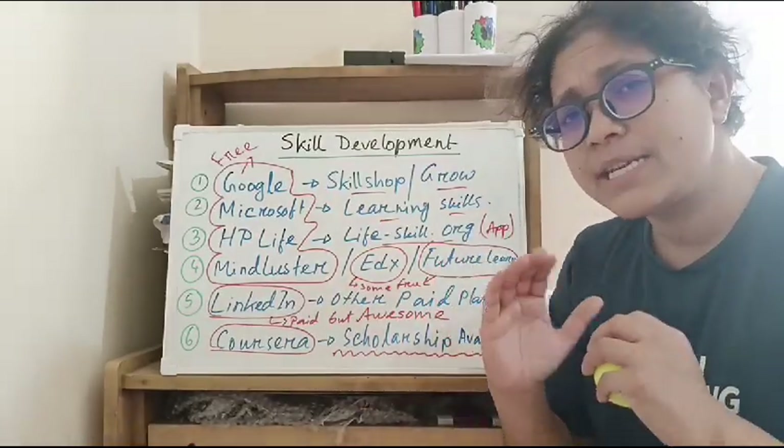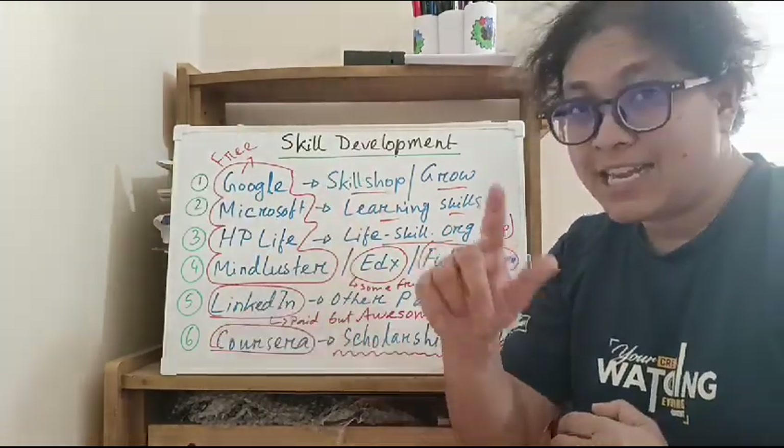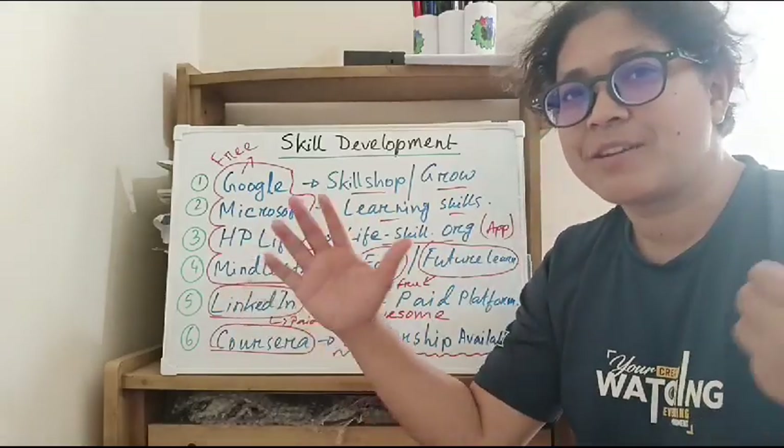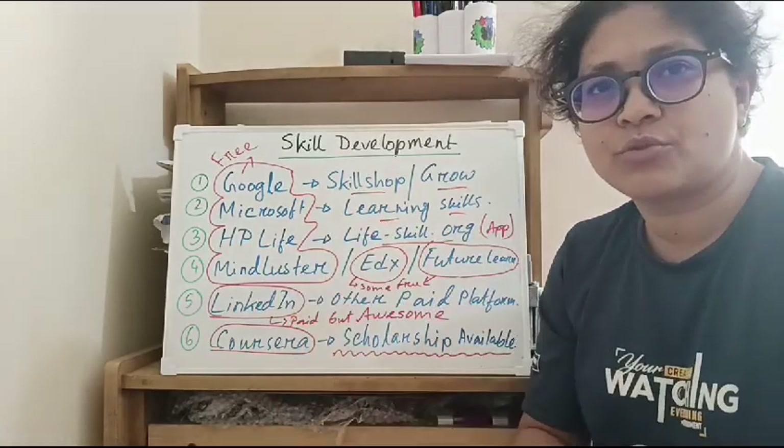LinkedIn is really popular in Bangladesh and worldwide. In the area of jobs, you can use it for skills development and to build your professional connections.